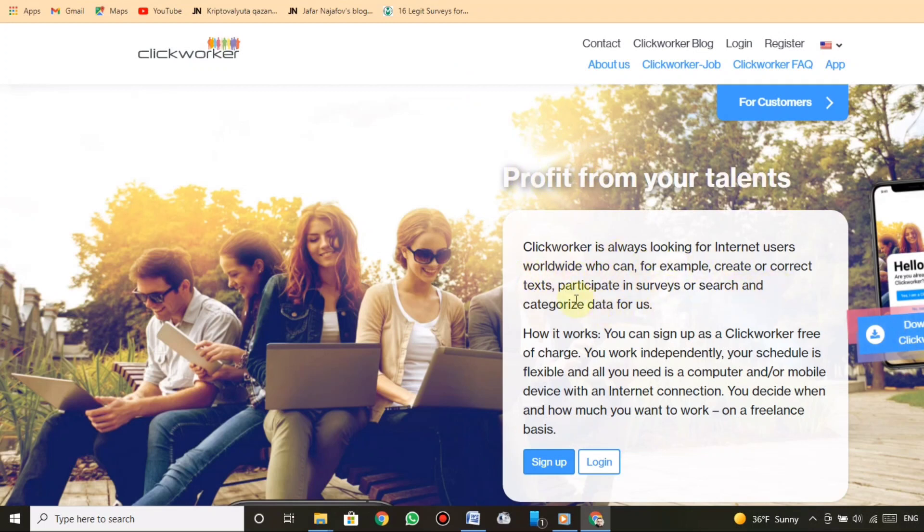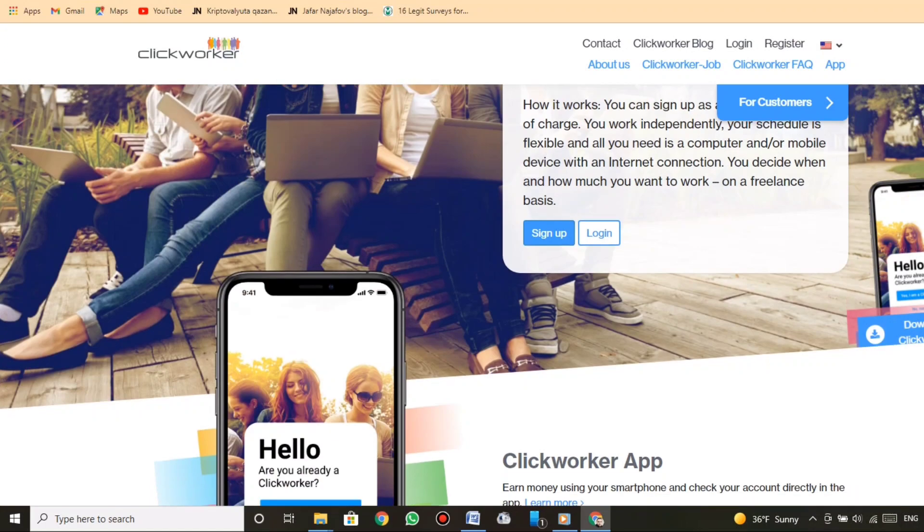Profit from your talents. Clickworker is always looking for internet users worldwide who can, for example, create or correct texts, participate in surveys, or search and categorize data for us. You can sign up as a Clickworker free of charge. You work independently. Your schedule is flexible and all you need is a computer and or mobile device with an internet connection. You decide when and how much you want to work on a freelance basis.